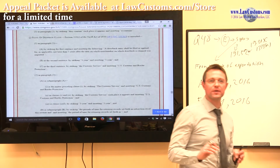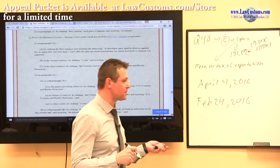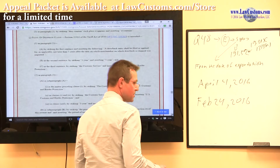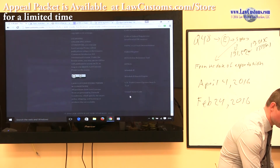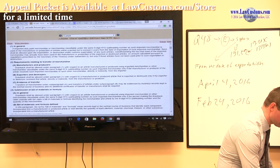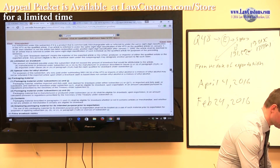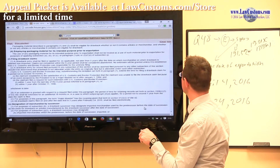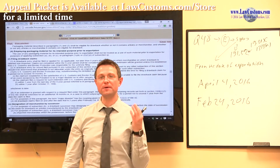Looking at 19 U.S.C. 1313(r): 'A drawback entry shall be filed no later than five years after the date of the merchandise which the drawback claim was imported. A claim not complete within the five-year period shall be considered abandoned.' So no more 3 years — rather 5 years. This means that on April 4th, 2016, the customs examiner was testing on law that had already changed.